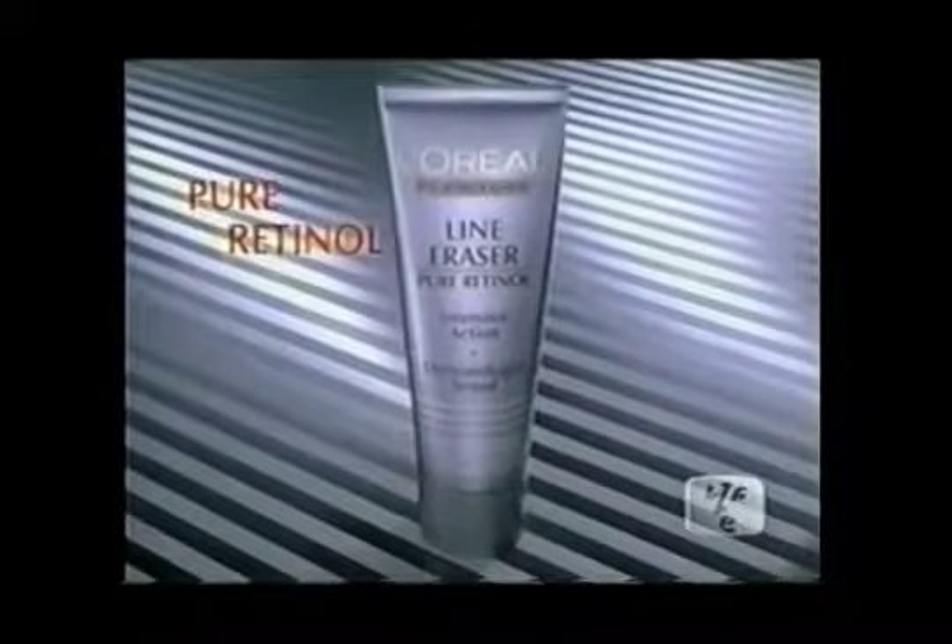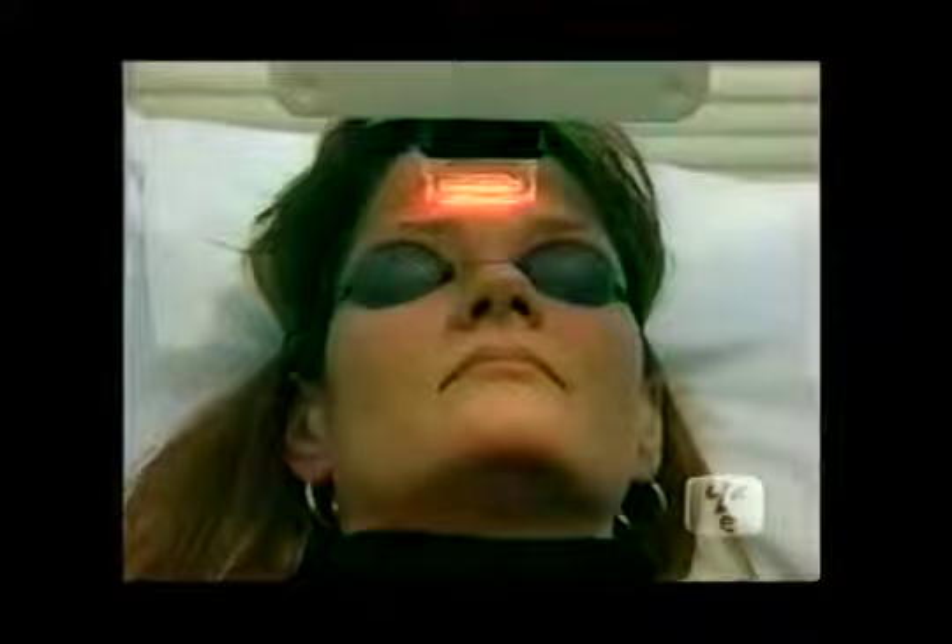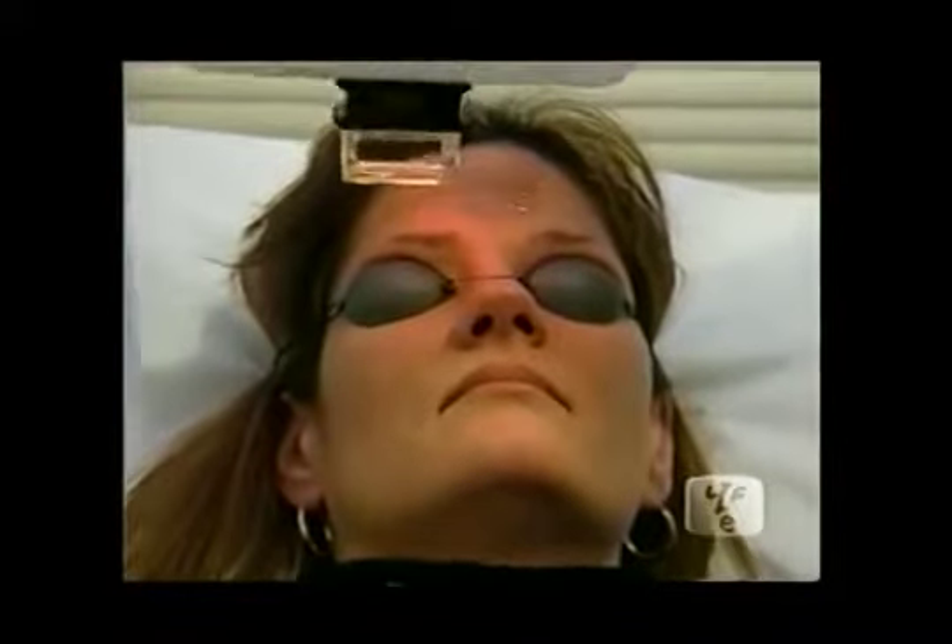Lather on that cream and it might just delay the inevitable. But there is a new weapon in the war against aging. Little crow's feet, fine upper lip lines, fine forehead lines — they all do very well with a laser. They call it the cosmetic quick fix.